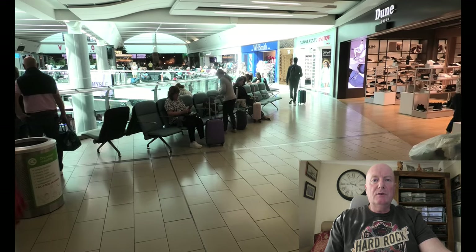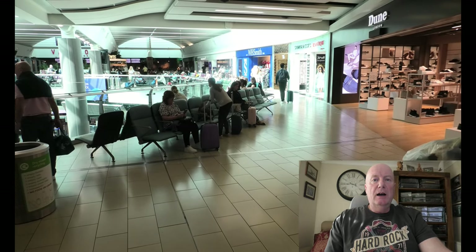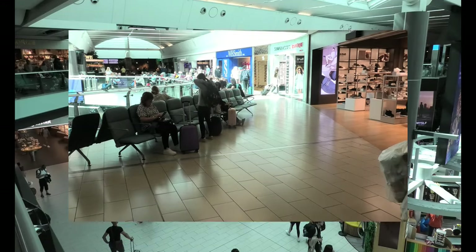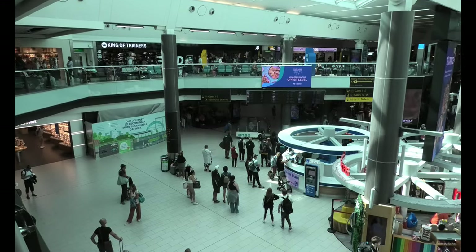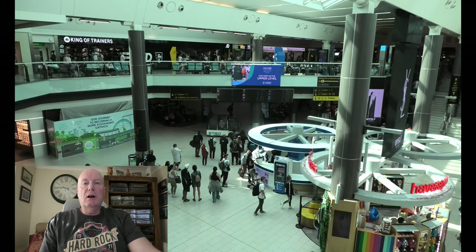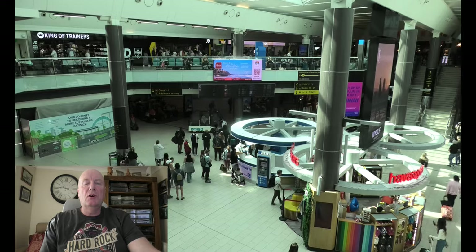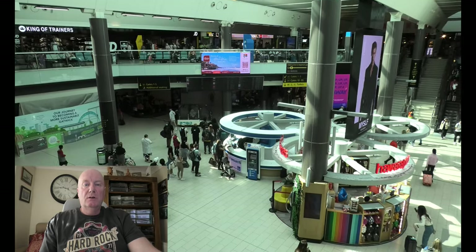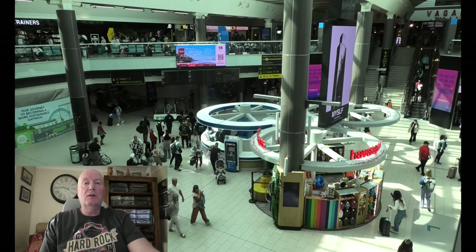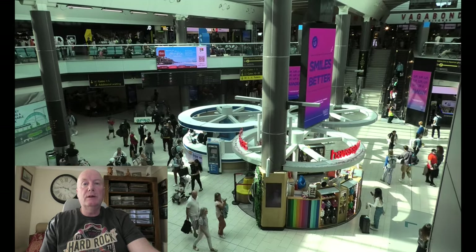We've been through security — obviously I can't film that — and here we are looking around the south terminal at Gatwick. The lower level, which you can see from here looking down, is where you go to catch your flight. The upper level is shops, cafeterias, everywhere you can buy something, and it's quite a nice place to watch if you have nothing better to do.